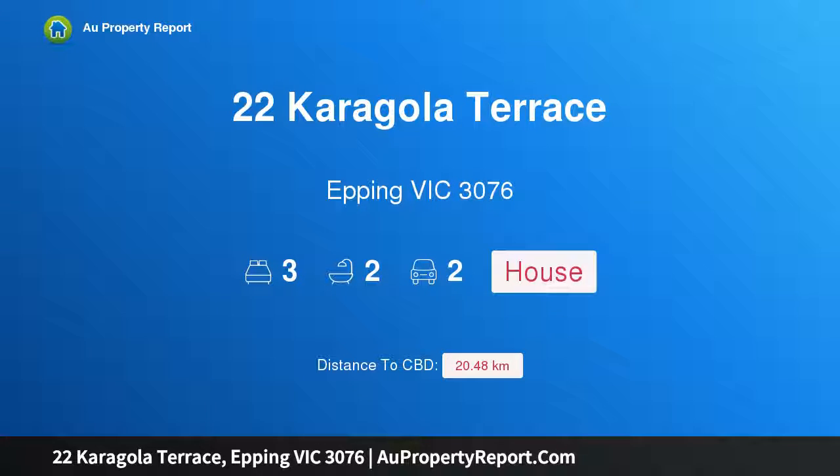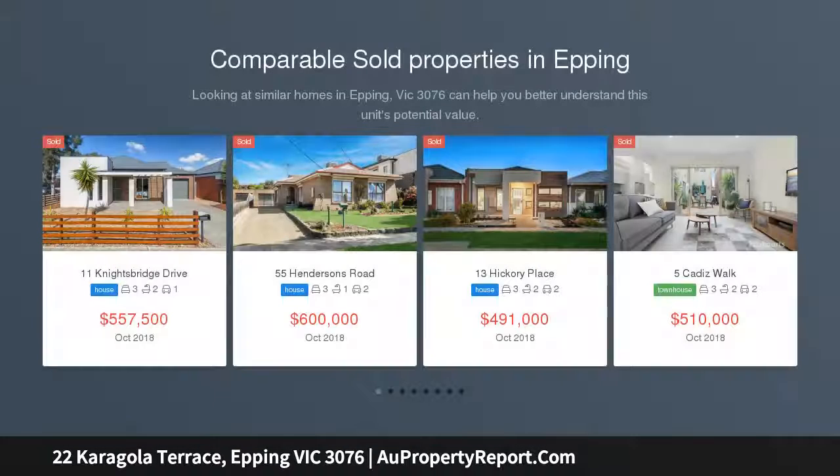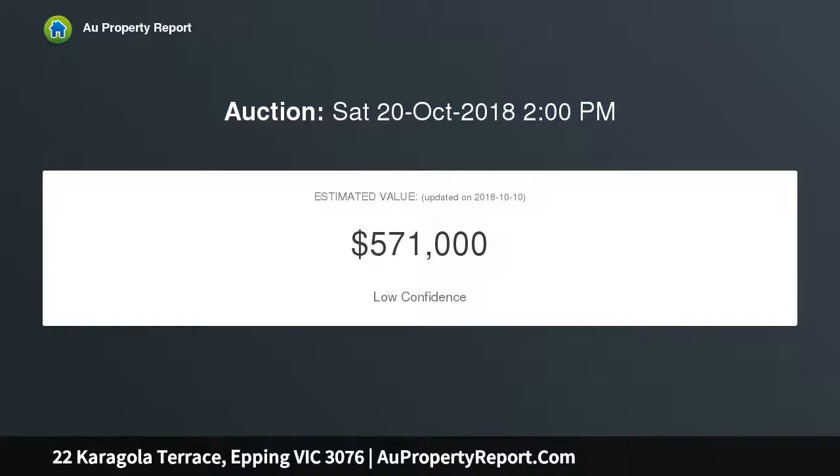Welcome to 22 Carigola Terrace, Epping Victoria 3076. This stunning family home captures the essence of modern living combined with contemporary elegance at its finest. Positioned in a prime location amongst quality homes with landscaped front gardens, this residence has created the perfect fusion of lifestyle and leisure, decorated in fresh neutral tones.